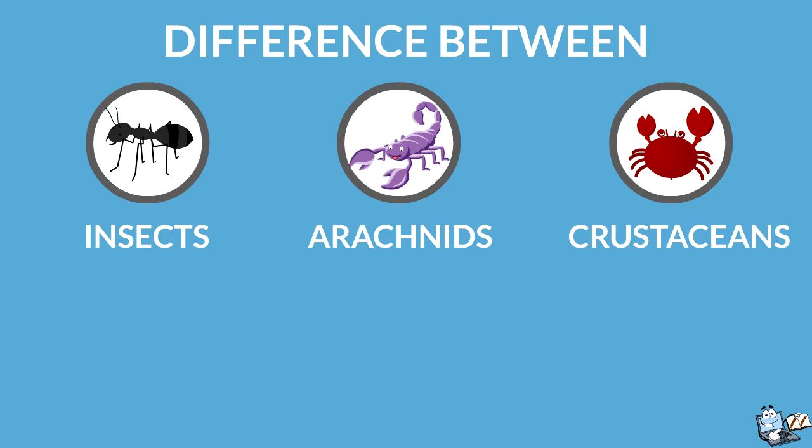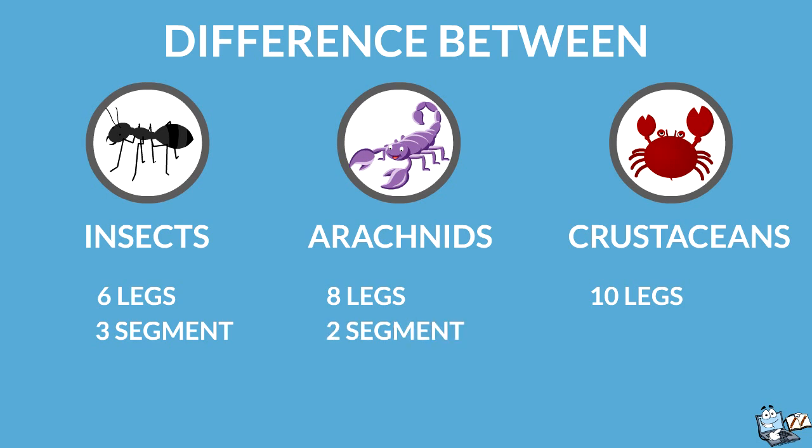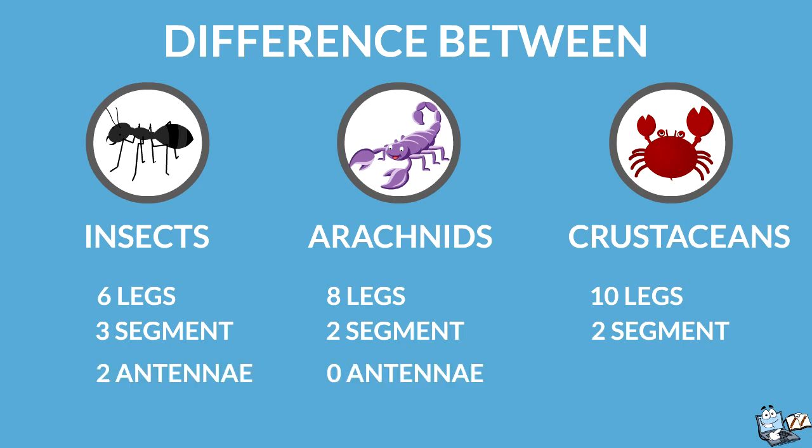Insects have six legs, arachnids have eight, and crustaceans have ten legs. An insect's body has three segments; an arachnid's body has two segments, and a crustacean's body also has two segments. Insects have two antennae, arachnids have no antennae, and crustaceans have four antennae.